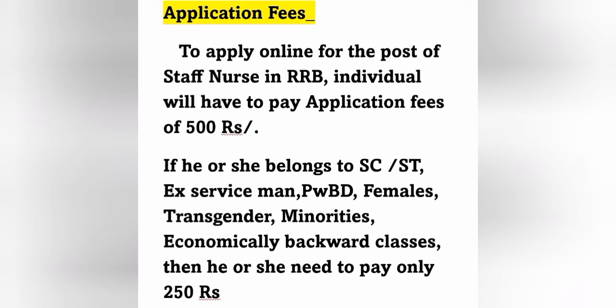Regarding application fees, individuals have to pay 500 rupees to apply online for the post of Staff Nurse in RRB. Candidates belonging to SC/ST, ex-servicemen, PwBD, females, transgender, minorities, or economically backward classes should pay 250 rupees.